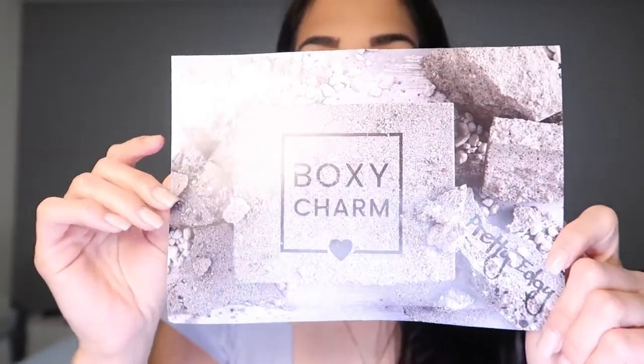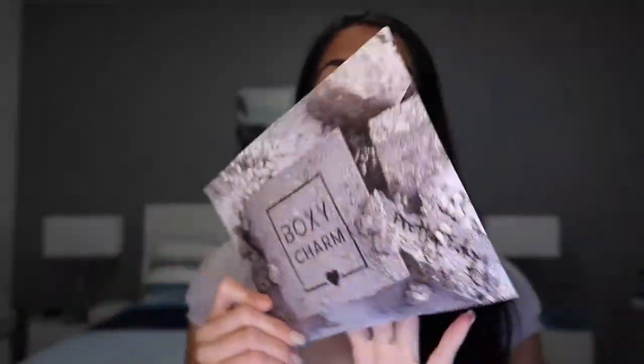The first thing I see is the card, and the theme for this month is pretty edgy. You can see all the products I received on the card — I'm going to look at it after. The box has eight to nine products and the value is usually around $275, so let's see how much everything totals up to.